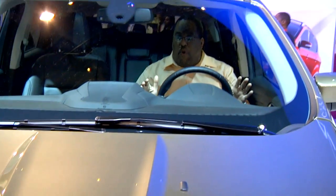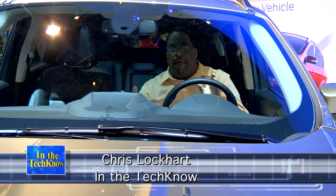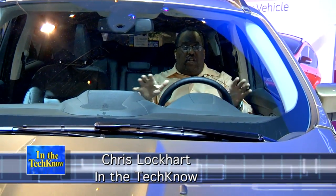Chris Lockhart in the Techno News. We're here looking at the Ford. It has SYNC powered by Microsoft — this is amazing. It's a digital dash.